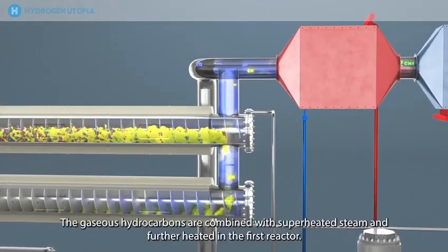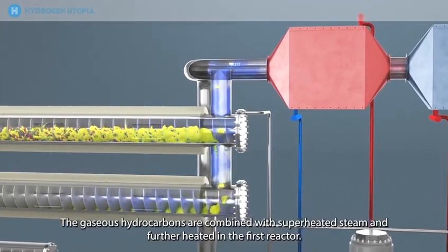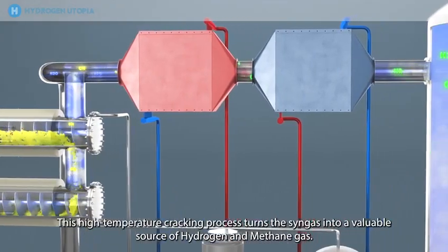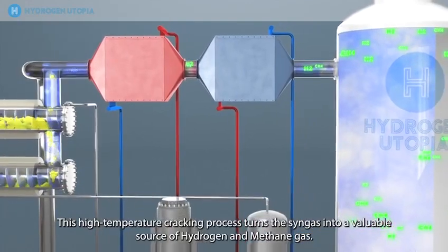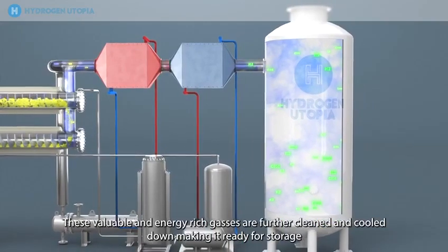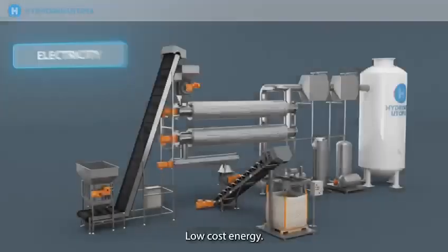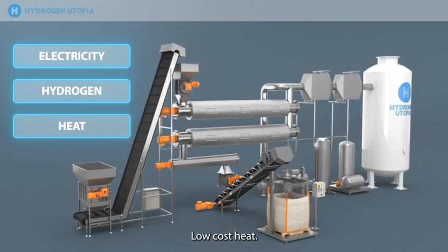The gaseous hydrocarbons are combined with superheated steam and further heated in the first reactor. This high-temperature cracking process turns the syngas into a valuable source of hydrogen and methane gas. These valuable and energy-rich gases are further cleaned and cooled down, making them ready for storage and local distribution to homes or businesses. Low-cost energy, low-cost hydrogen, low-cost heat.